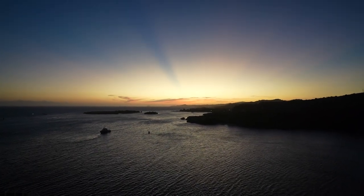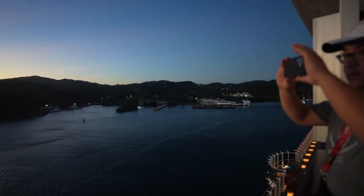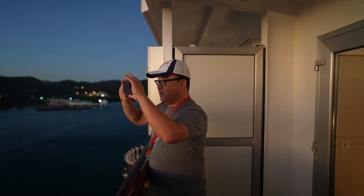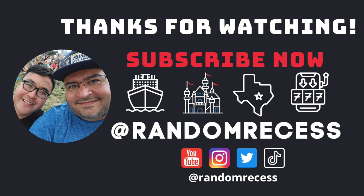We are leaving Roatan right now — this is just absolutely stunning. We're at sunset. That's going to do it for this recess here in Roatan. It was our first time here, just exploring. We had a great time and can't wait to come back. That fish is worth coming back alone, so we're definitely going to be back. Can't wait for Belize tomorrow — make sure to check in with our recess from tomorrow to see what we get into there. Until next time, we'll see you on the next recess.